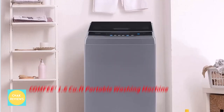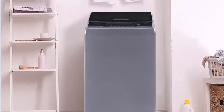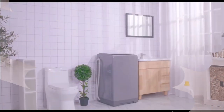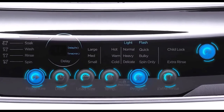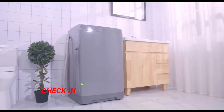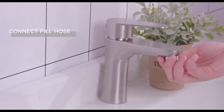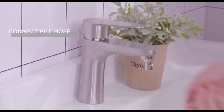Number 4: Comfy 1.6 CU. Foot Portable Washing Machine. The 6 most used settings on this portable washing machine are normal, quick, heavy, bulky, delicate, and spin only. You are permitted to swiftly start the machine the way you prefer. You may also add extra rinse time by pushing the extra rinse button. The washer offers three different water temperatures to accommodate your various washing demands. It also has a transparent cover that lets you see the condition of the garments at any moment.